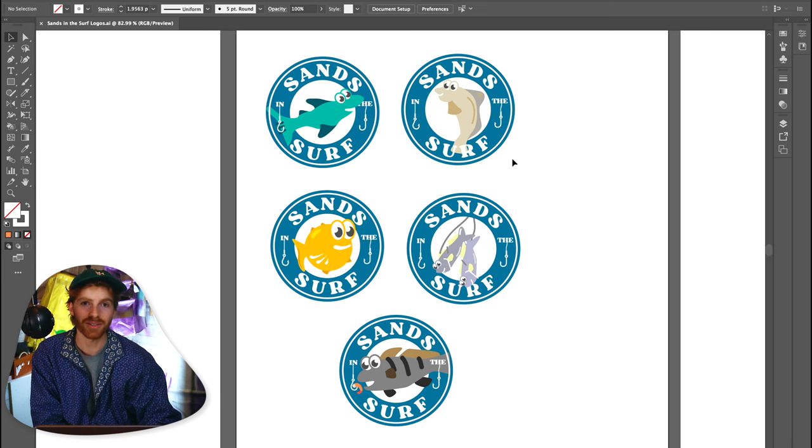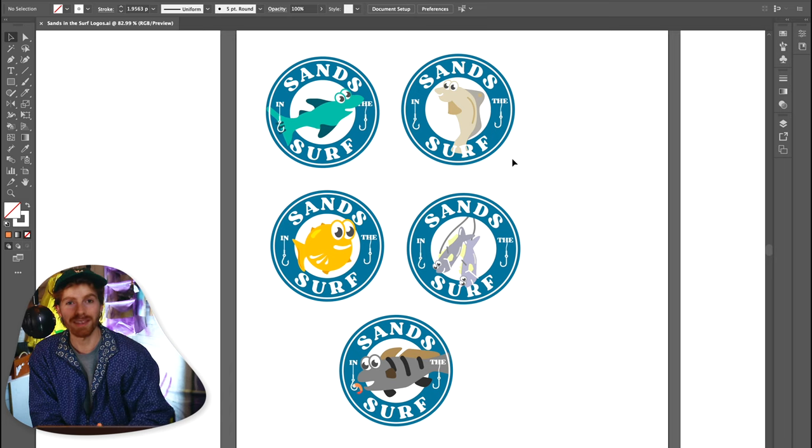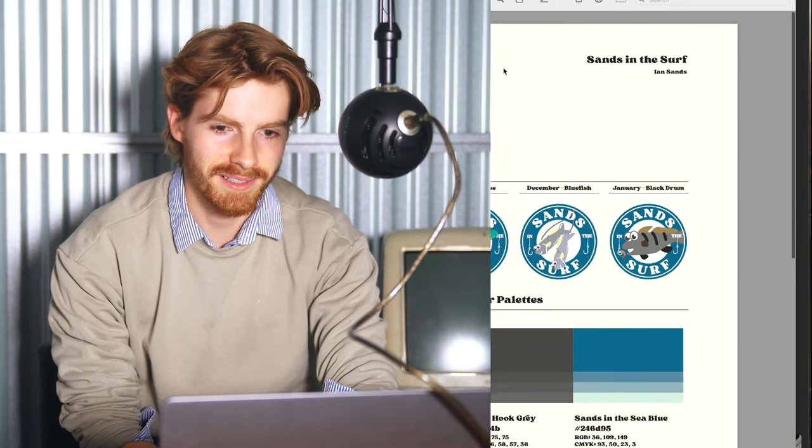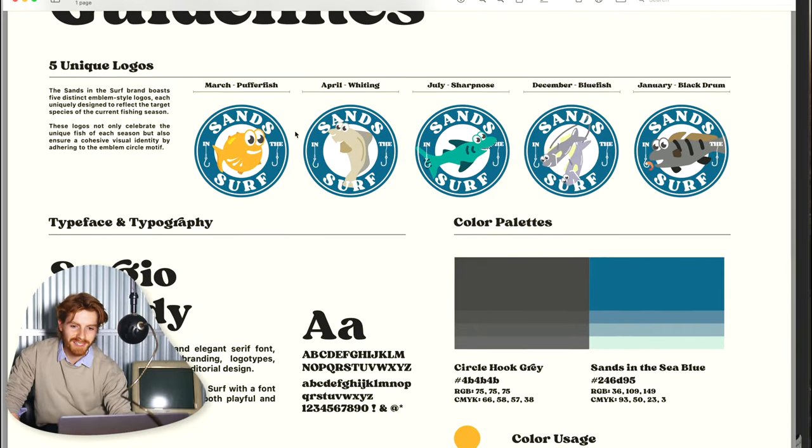These fish can be taken out of the emblem at any point and thrown on a t-shirt, bumper sticker, or whatever. I think he's going to have a lot of fun using these designs. Now it's time to present them to Mr. Sans and see what he thinks — as long as he doesn't ask for five more logos. Today Mr. Sans, for showing you your final logo: open up that PDF. It's called brand guidelines. These are your five unique logos.